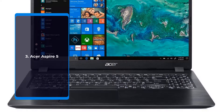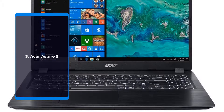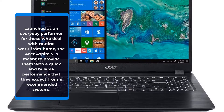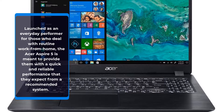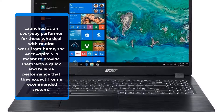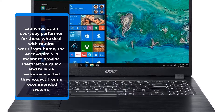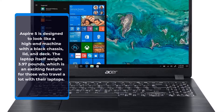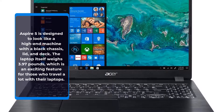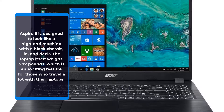Number 3: Acer Aspire 5, launched as an everyday performer for those who deal with routine work from home. The Acer Aspire 5 is meant to provide quick and reliable performance. It is designed to look like a high-end machine with a black chassis, lid, and deck. The laptop weighs just 3.97 pounds, which is an exciting feature for those who travel frequently with their laptops.